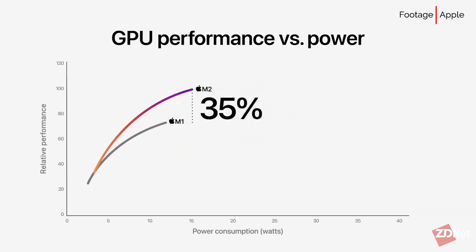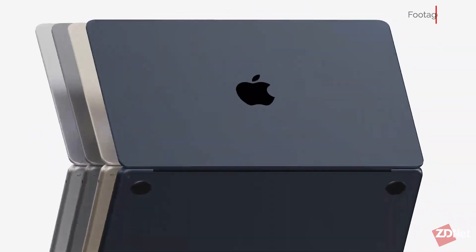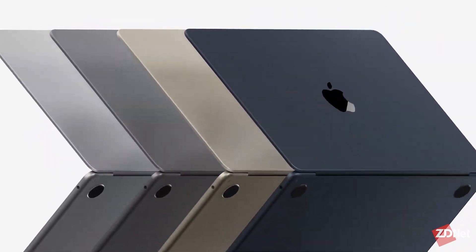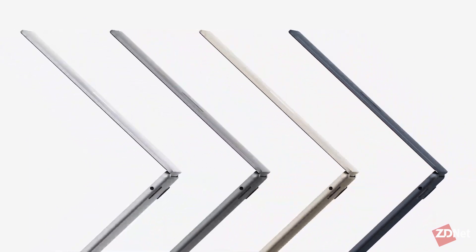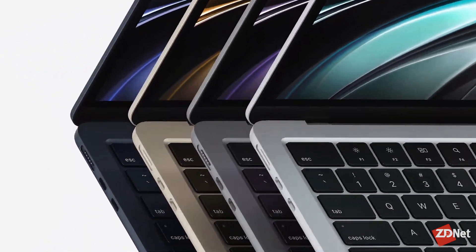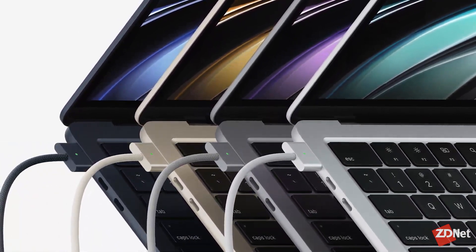Not only are we seeing the addition of the M2 chip for the MacBook Air, but it's getting a redesign as well. For the first time, the Air is losing its wedge-shaped design and opting for a squared-off configuration similar to the Pro's aesthetic. It'll come in a variety of colors, including silver, space gray, starlight, and midnight.